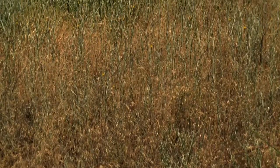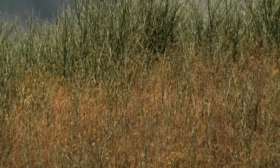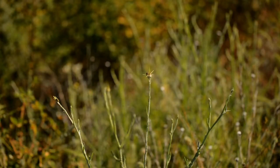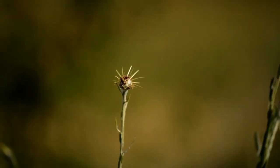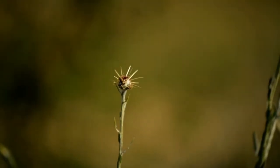Yellow star thistle reduces the land available for recreation and livestock. The stiff needle-like bracts on the flower head cause severe pain to humans and livestock. Horses that feed on this plant can develop a fatal nervous disorder called chewing disease.